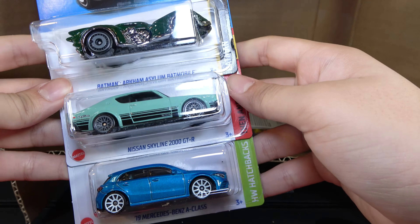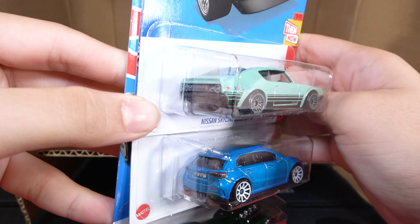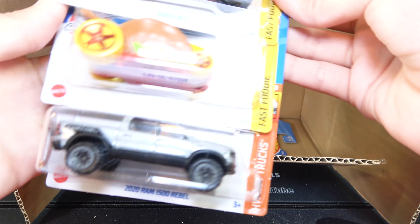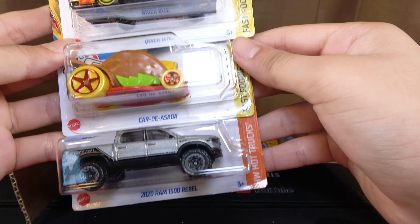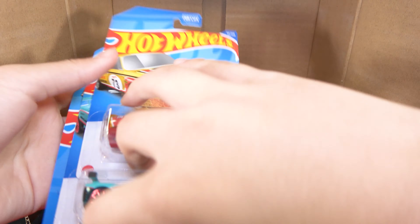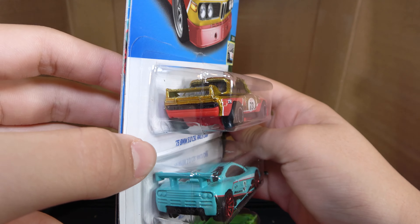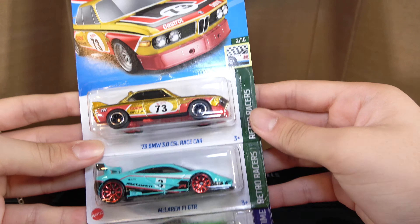To the bottom we have the Batman Arkham Asylum Batmobile, Nissan Skyline 2000 GTR, and another recolor — so we've got all four recolors. Then a 19 Mercedes-Benz A-Class, a Quick Byte, and here's a Treasure Hunt. Car to Asada and 2020 Ram 1500 Rebel. Last three cars of the case: the 73 BMW 3.0 CSL race car, which is a Super — it's really rare getting Supers out of these, so it's really nice getting this one. McLaren F1 GTR and Minecart.